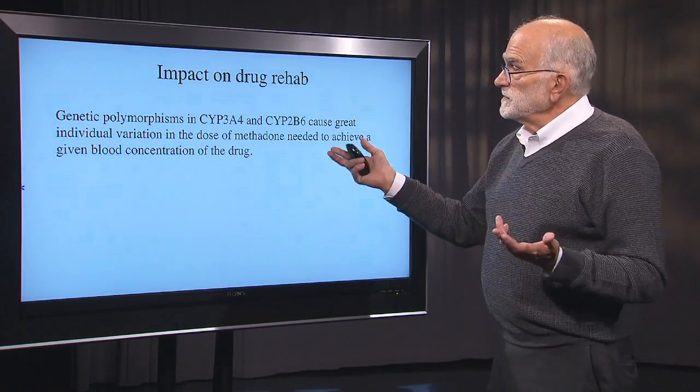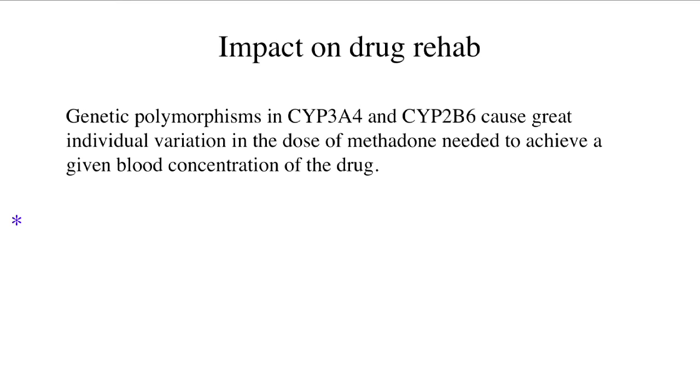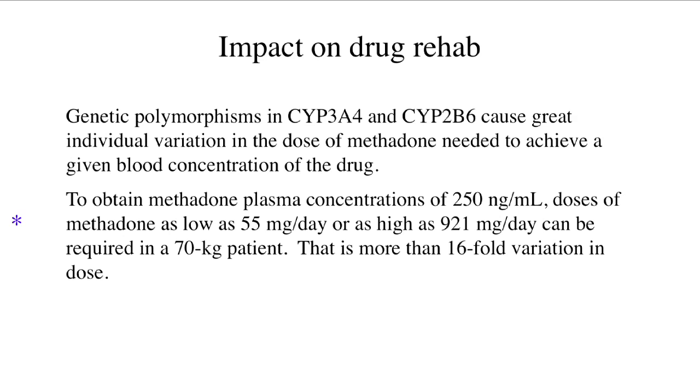There are polymorphisms in two cytochrome genes that cause individual variation in how much methadone is needed to achieve a given blood concentration. To get a plasma concentration of 250 nanograms per milliliter, doses of methadone as low as 55 milligrams per day or as high as 921 milligrams per day might be required in a 70 kilo patient. That's 16-fold variation in dosage — huge variation — and it can help explain why some people don't respond at all to methadone.